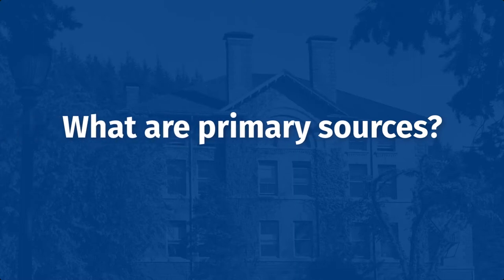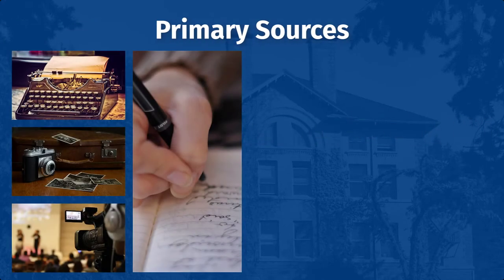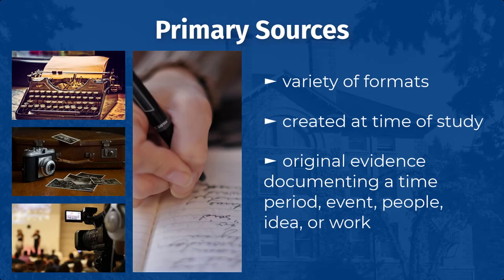So what are primary sources? Let's start with some basic definitions for the kinds of sources we'll be discussing. Primary sources are materials in a variety of formats, created at the time under study, that serve as original evidence documenting a time period, event, people, idea, or work.